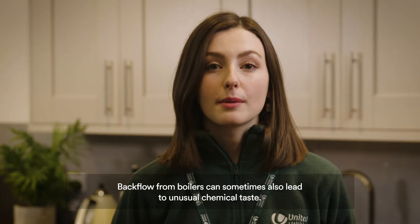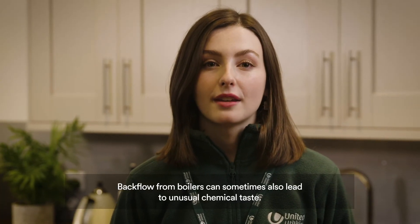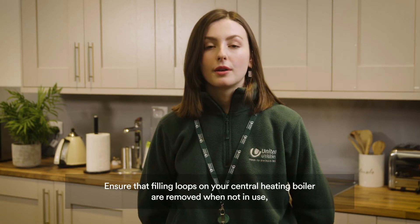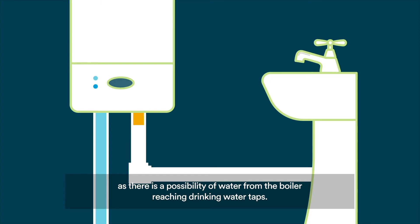Backflow from boilers can sometimes also lead to unusual chemical tastes. Ensure that filling loops on your central heating boiler are removed when not in use, as there is a possibility of water from the boiler reaching drinking water taps.